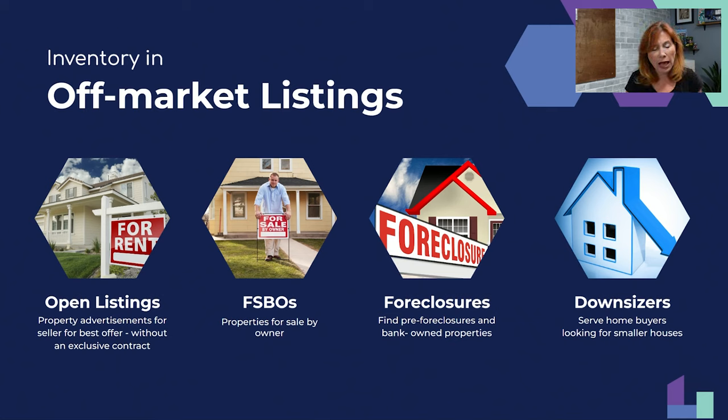There's a lot of inventory in open listings. Before I move on to FSBOs, we have a lot of people on this webinar — let me take some questions on open listings.